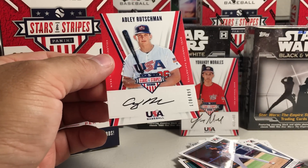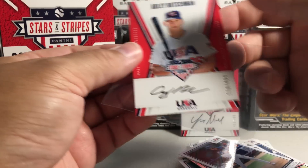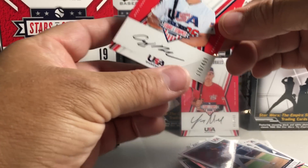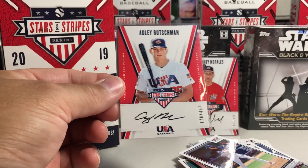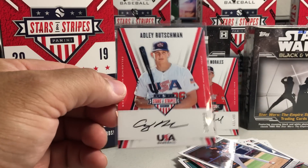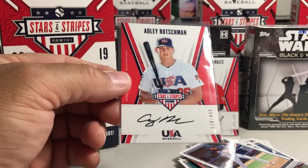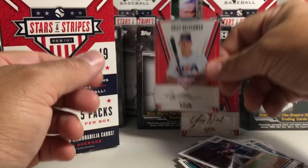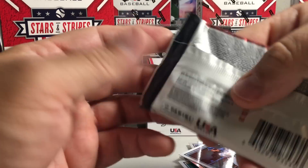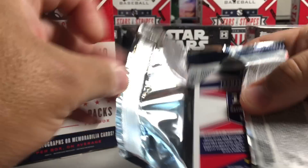Adley Russhman — very nice. It looks like a Casey Mize auto right there. That is awesome. I did not have any autos of Russhman. Of course he went number one to the Orioles, supposedly gonna be an unbelievable catcher, and that's an on-card auto. I like that one. Boy, what a great box this is — got the number one pick in the box.